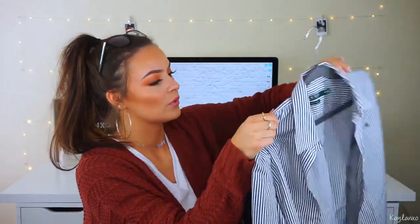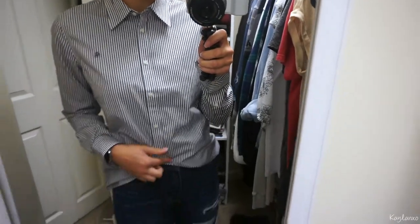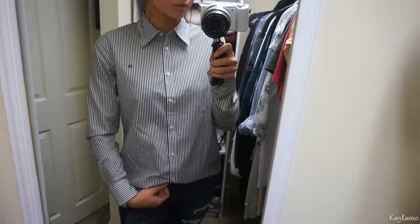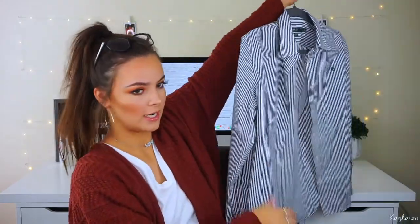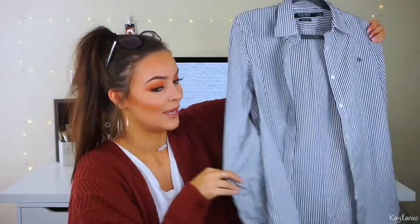I obviously am loving stripes because this is the third striped shirt I got. It's a really dark charcoal gray and white stripe. I saw it and fell in love, and walking out from the fitting room I got like three compliments on it. This is by Ralph Lauren. I did get a medium in it. I did wear it once so I took the tags off, but I want to say it was $29.99. I thought this would be really cute for like a date night with black jeans — this is like my style, with jeans rather than crop tops.